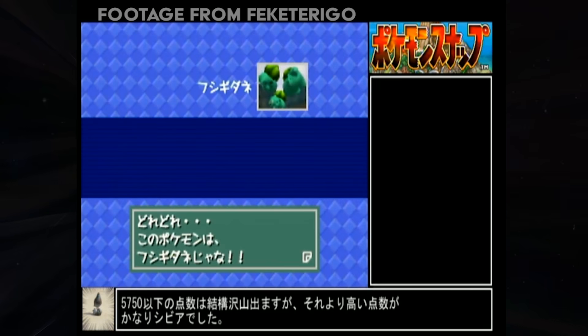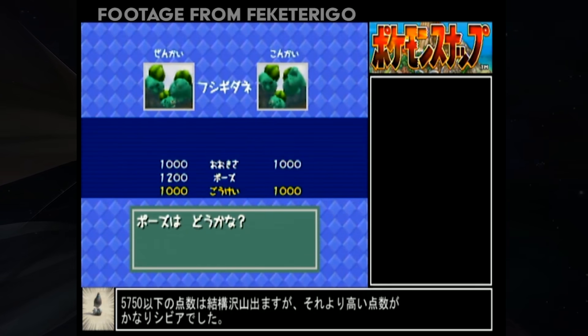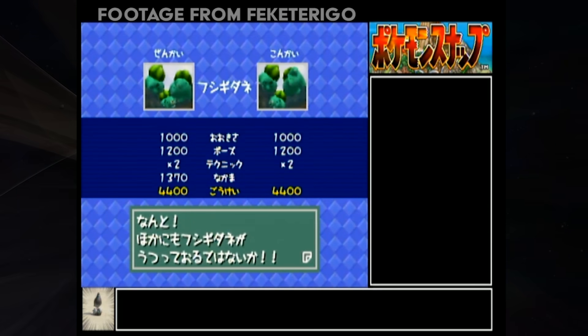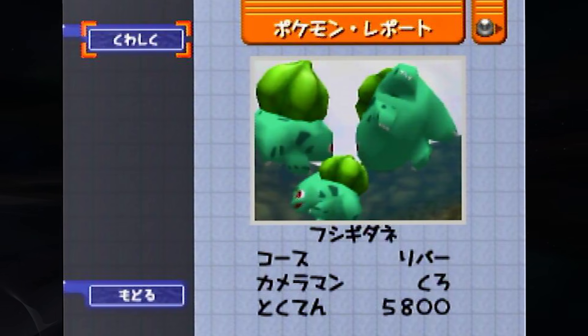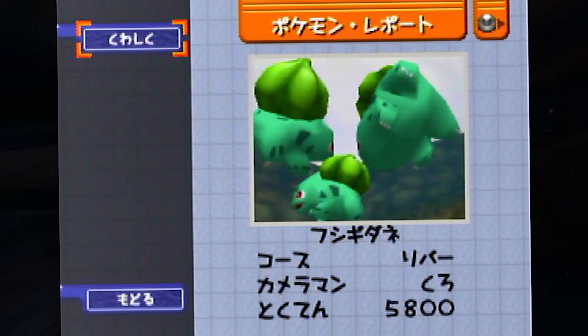If done well you can get 1,000 points for the main subject, 1,200 for the happy apple-loving pose, and well over 1,000 points for the bonus Bulbasaur, which is enough to get something in the high 5,000s — enough to be the 10th highest scoring Pokemon in the game. The current world record is 5,800 points by Fekaterrago, and it's really an amazing shot.